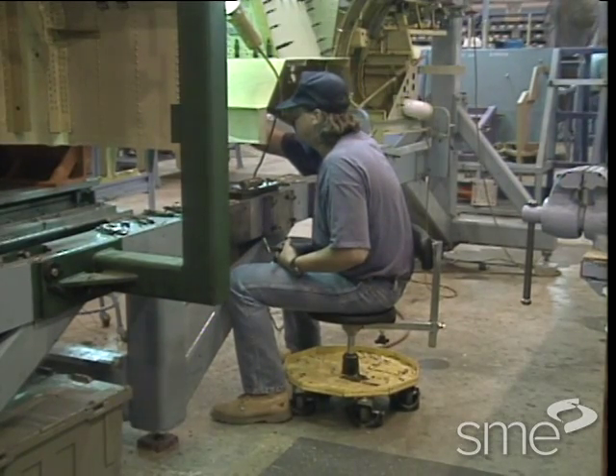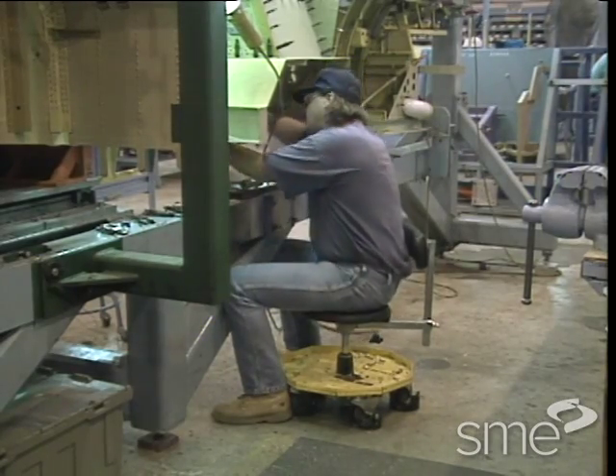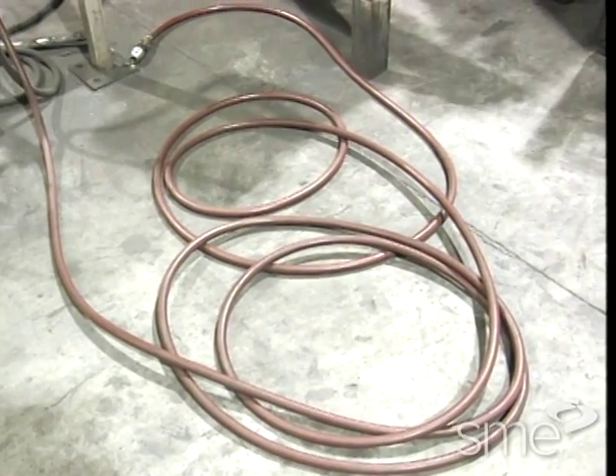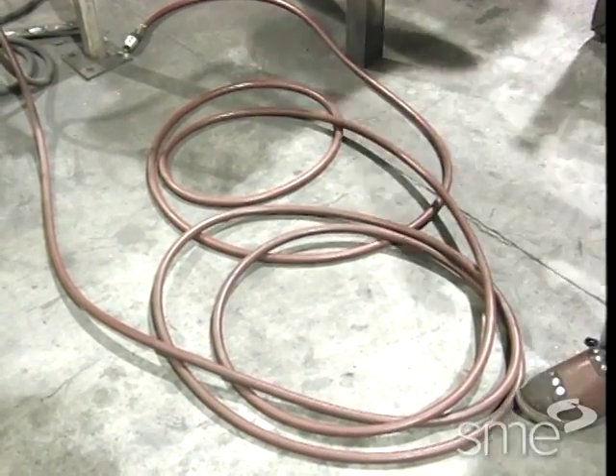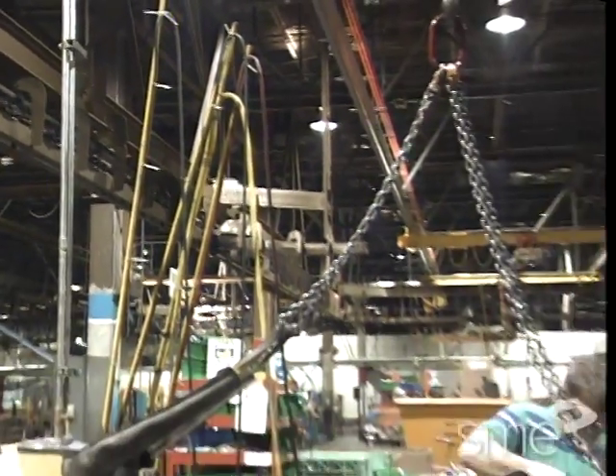In today's manufacturing world, productivity and quality are at the center of any success story. Many companies are finding the key to success lies in the ability to recognize potential ergonomic safety problems and correct them by changing the workplace design.